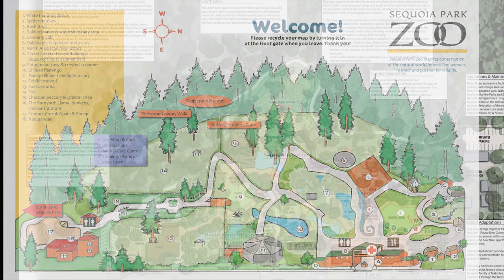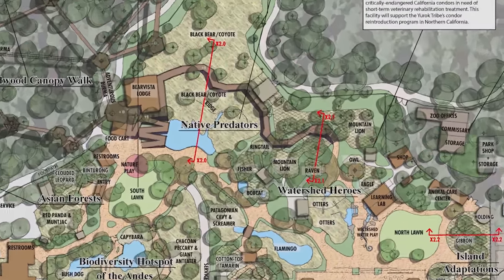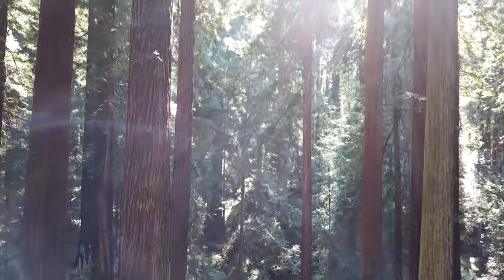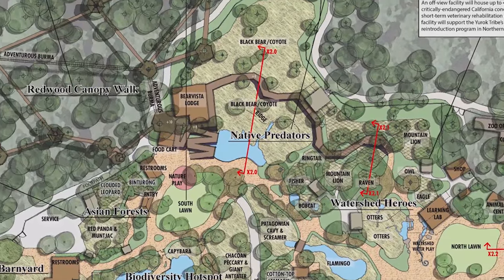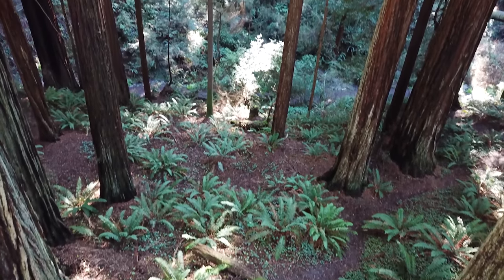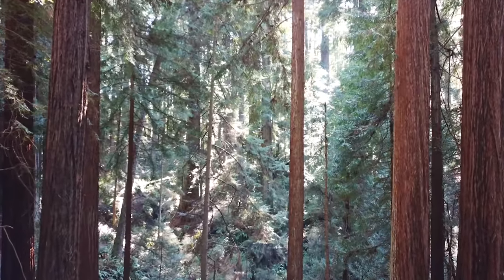We're really excited about the next step in our master plan — we're going to be building a new exhibit bringing back native predators. When we were working out the design concept, we've got this beautiful forest in the backdrop, and some of the developers decided it would be really neat to do a canopy walk. When you walk through native predators, you're going to be surrounded by bears and coyotes, and you start walking up an incline that takes you 150 to 250 feet up into Sequoia Park behind us.